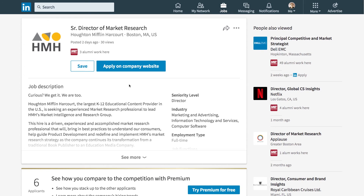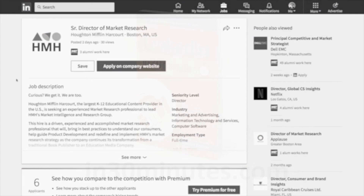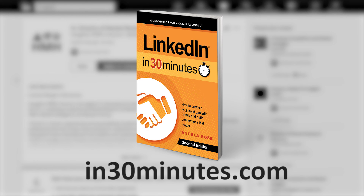For more information on how to get the most out of LinkedIn, including searching for jobs, networking, and making a killer profile, check out our book LinkedIn in 30 Minutes, available from in30minutes.com. Thanks so much for watching.